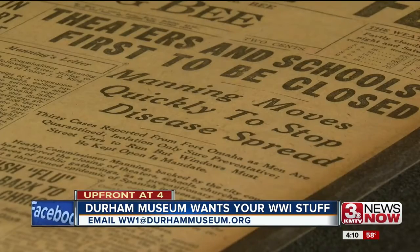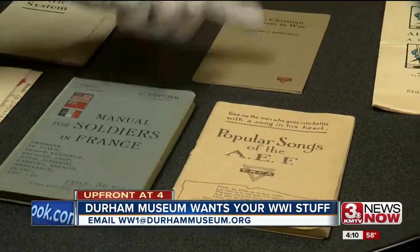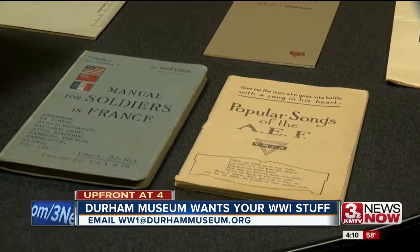Crowdsourcing for a period twice as old might be a little harder, but Meyer has faith. 'People might not have as many things, but we're hoping that the community has stuff squirreled away in their attics or basements that they want to get out and see the light of day and have those stories told — the stories of the normal people who left their homes, went over to a foreign country, fought in this war, and then came home.'